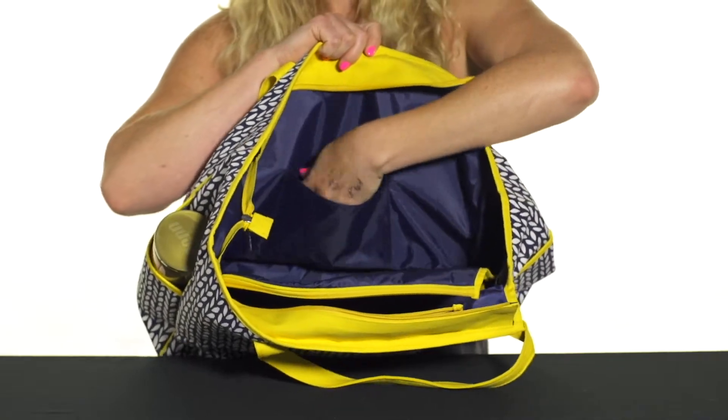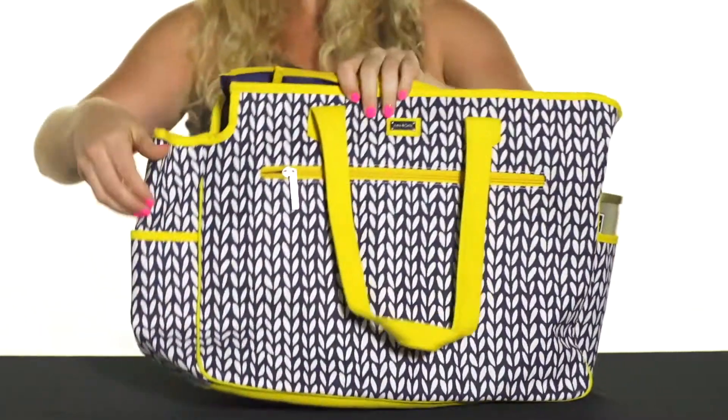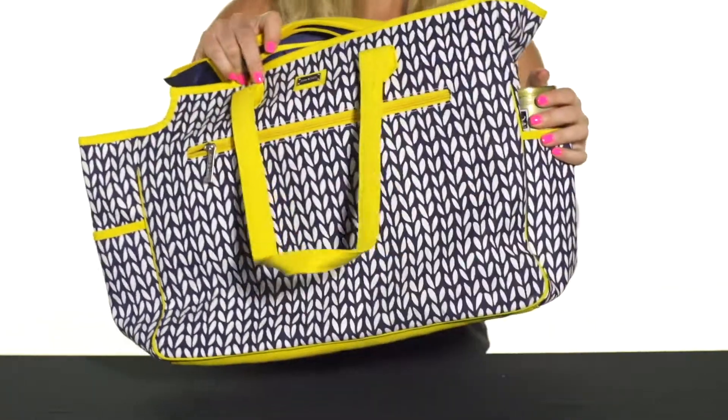There is also an accessory pocket right inside, so some smaller items can go right on top. Then if we take a look at the sides of this bag, there are pockets for either a water bottle or maybe a can of balls.